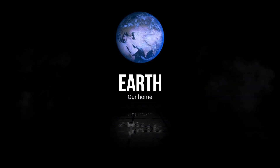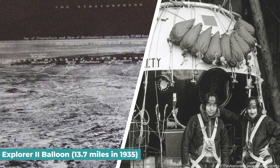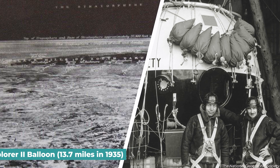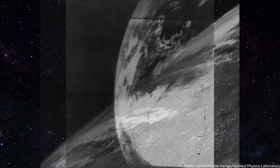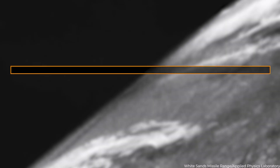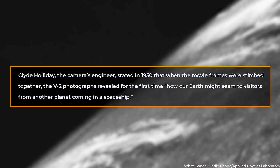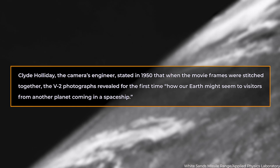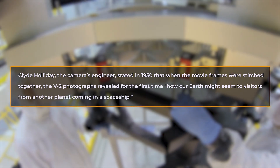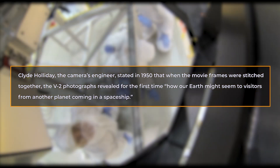Earth. One of the highest images of the Earth's surface ever seen was acquired by the Explorer 2 balloon, which rose 13.7 miles in 1935, high enough to see the curvature of the globe. The V-2 cameras attained more than five times that height, revealing the planet against the darkness of space. Clyde Holliday, the camera's engineer, stated in 1950 that when the movie frames were stitched together, the V-2 photographs revealed for the first time how our Earth might seem to visitors from another planet. On October 24, 1946, a crew of troops and scientists in the New Mexico desert fired a V-2 rocket carrying a 35-millimeter motion picture camera to a height of 65 miles.